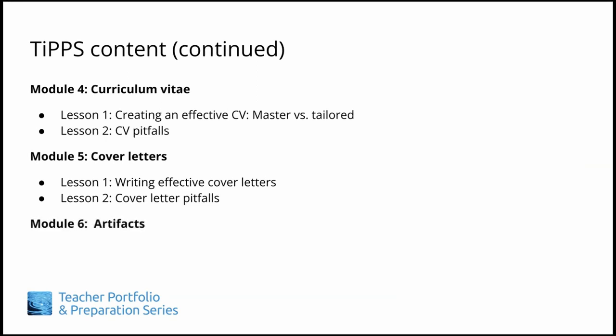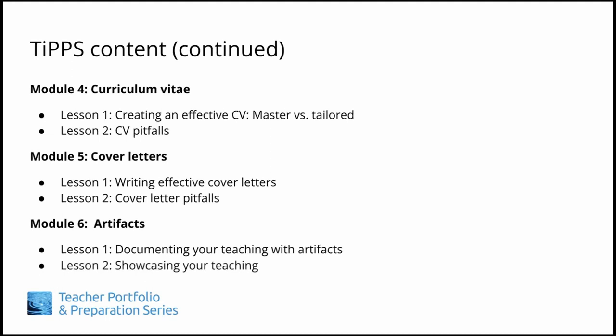Module 6 encourages you to collect and write up artifacts, or evidence of your teaching, for your portfolio to document and then showcase your teaching.